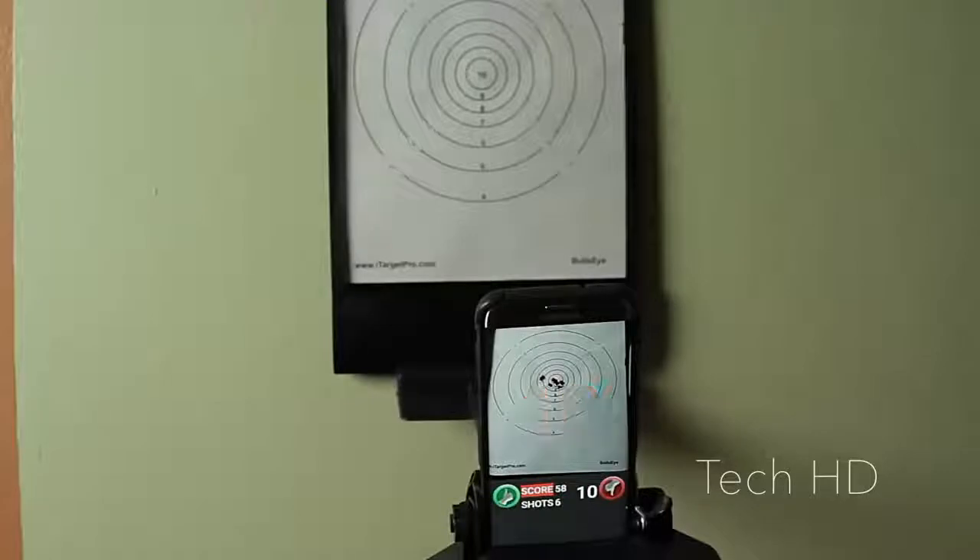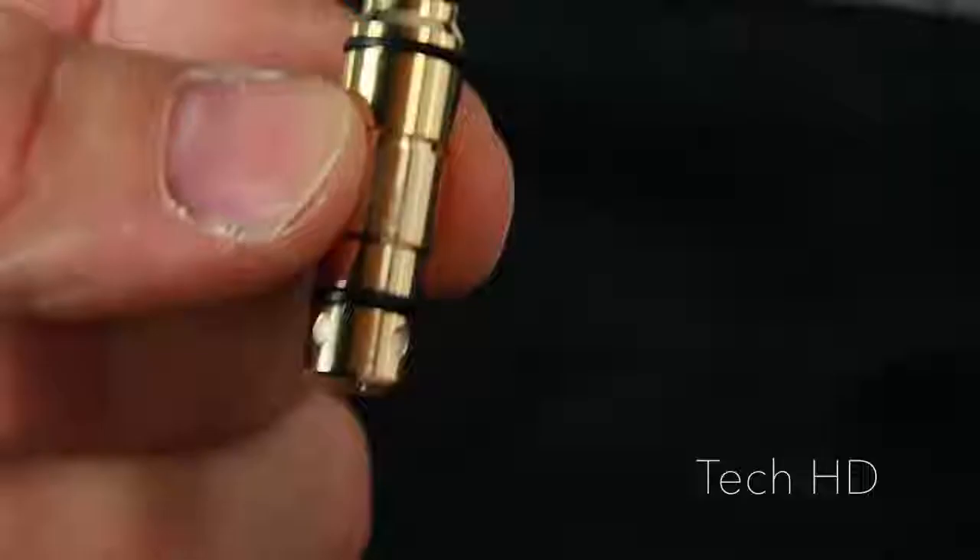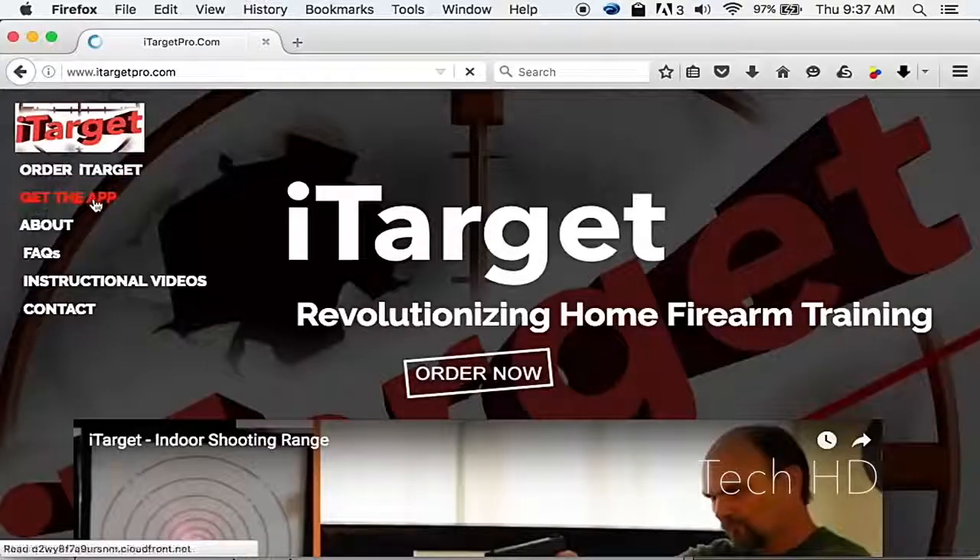Dry fire training can help you train your grip, sight alignment, breathing, and trigger control, and will help overcome the anticipation of recoil. You don't need to waste ammo while learning to become a better shot. You can train at home using a laser bullet in the iTarget Pro phone app.